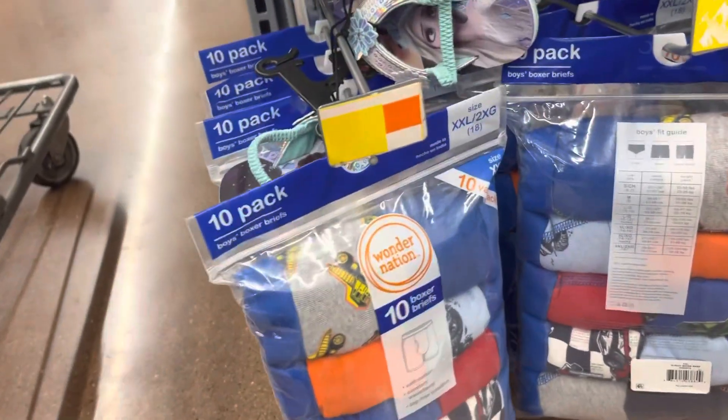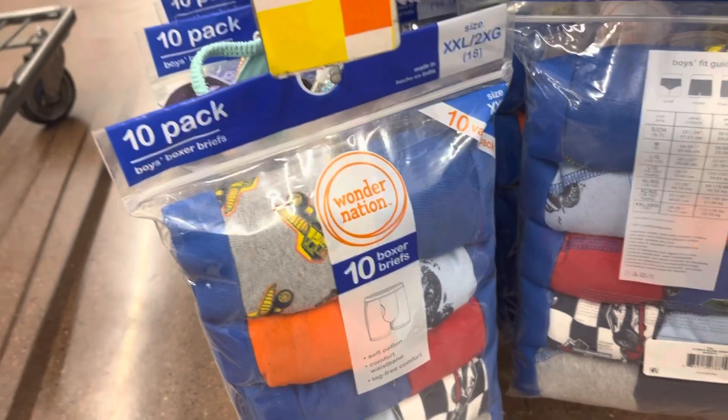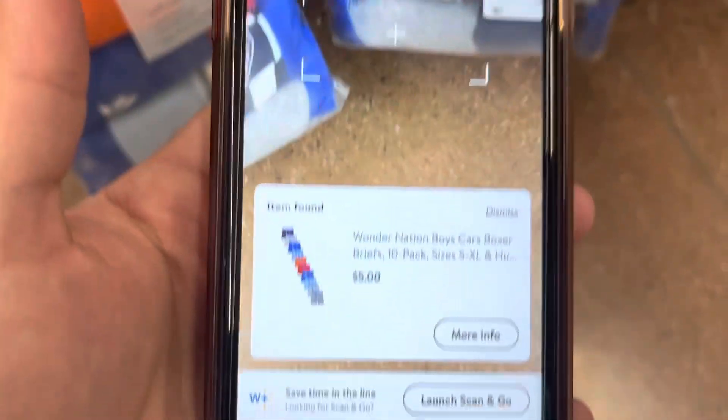These boys boxers — a 10-pack — is ringing up to five dollars. Let me show you guys. Five dollars.